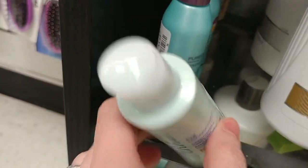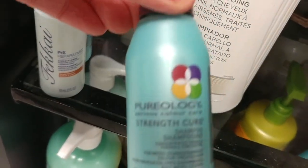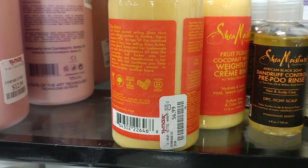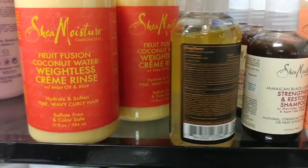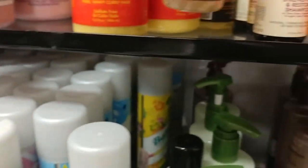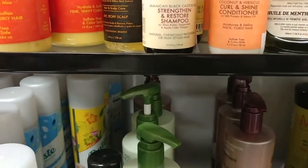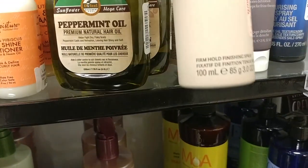TJ Maxx also has a really great amount of travel-sized stuff. There's some Fekkai shampoo and conditioners, and Pureology — the Fekkai was $2.99, the Pureology was $3.99. Perfect for traveling. And a bunch of Shea Moisture stuff: the Weightless Cream Rinse for $6.99, the Dandruff Control Pre-Poo Rinse for $5.99 — it's got African black soap in it. The Jamaican Black Castor Oil Shampoo for $2.99, and the Curl and Shine Conditioner — also travel size — for $2.99. TJ Maxx's travel sizes run about $2.99 to $3.99.